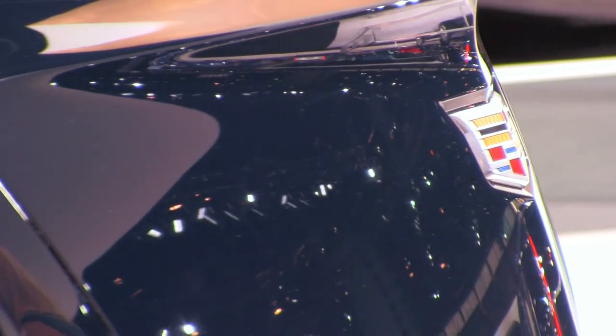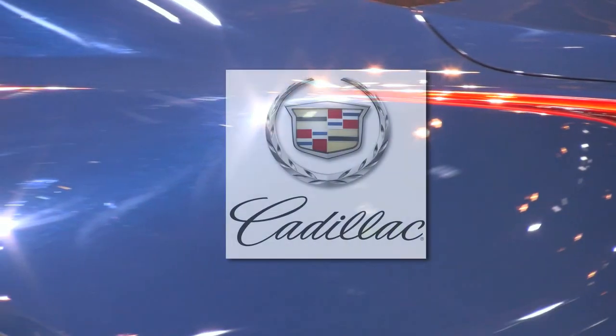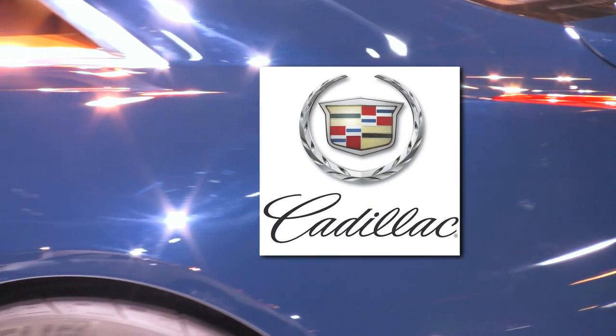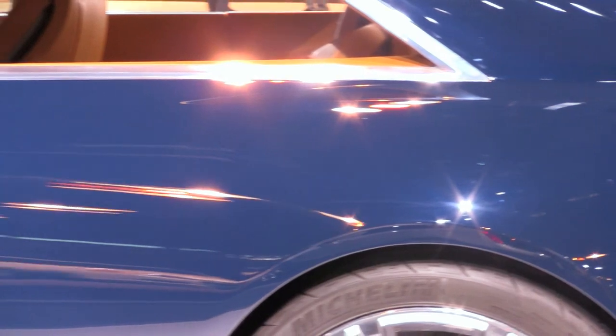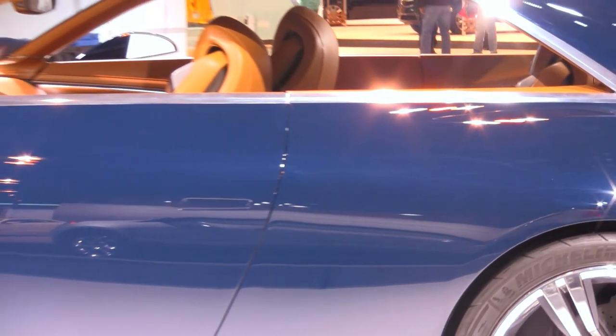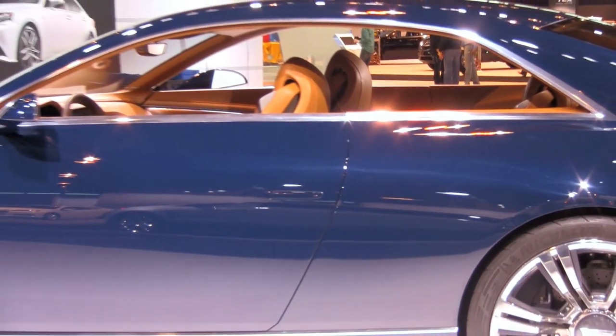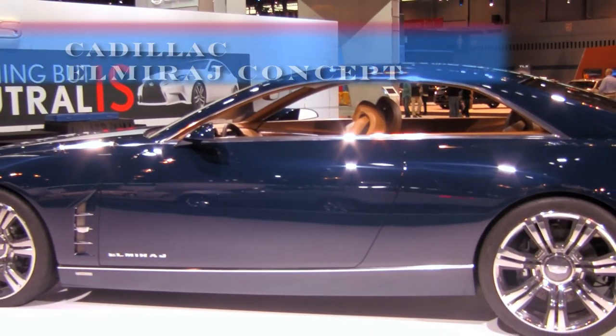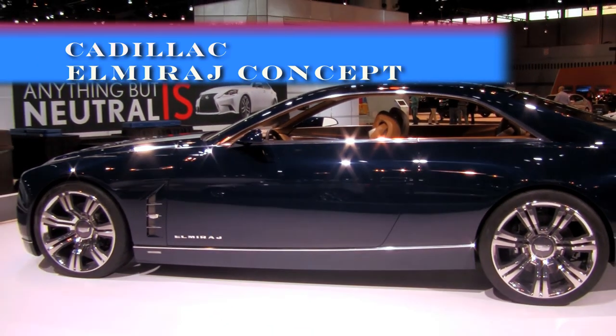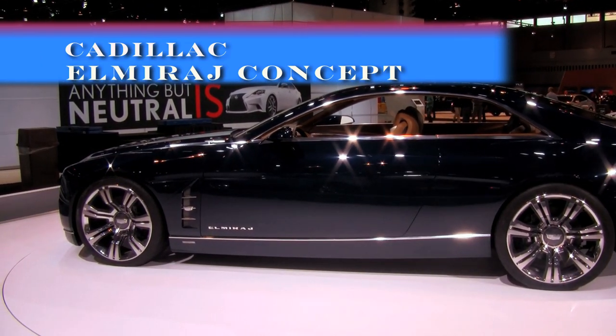Cadillac's eye-catching El Mirage concept is on display at the 2014 Chicago Auto Show, presenting a new vision for luxury driving that could be a future Cadillac model. The dramatic two-door hardtop styling communicates power and performance, plus the long wheelbase and clean body side characterizes the car's spacious dimensions.